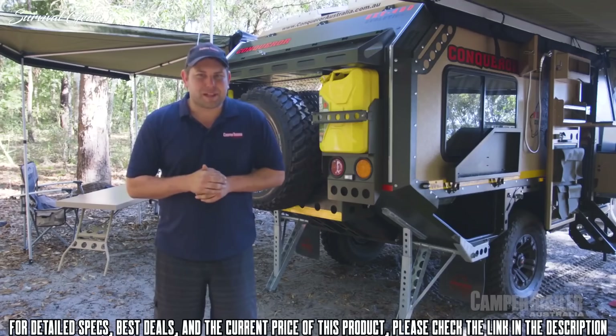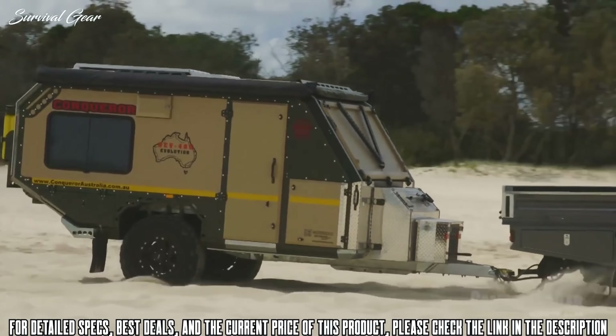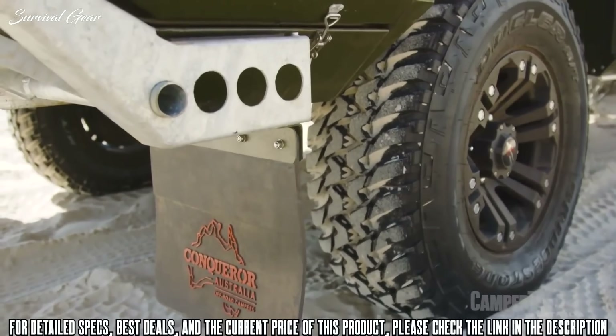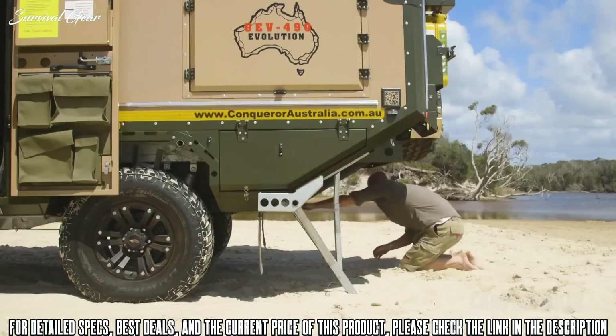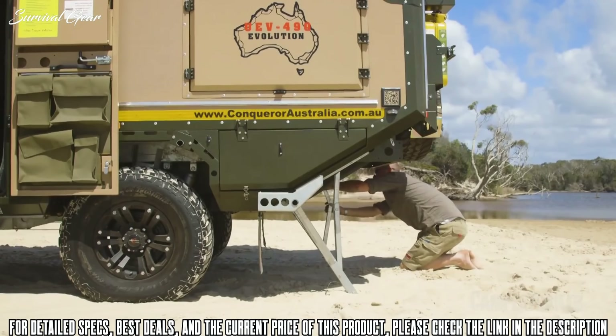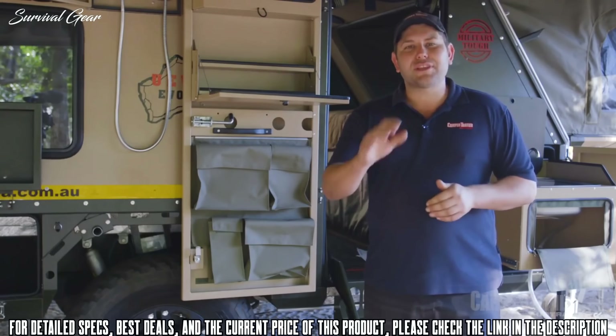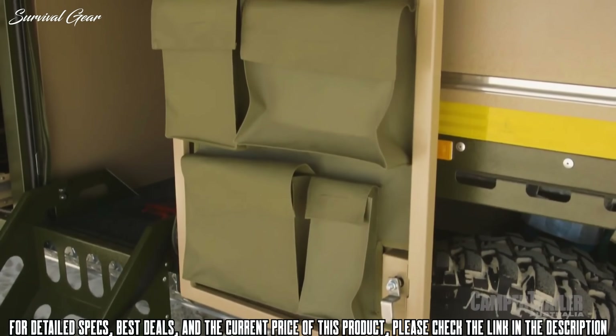In terms of capability, there's not many places this thing won't go — it's got about 500 millimeters of ground clearance, a great departure angle, and full trailing arm suspension. When it comes to convenience, this camper trailer has it in bucket loads — everything's got a place and that place is usually exactly where it needs to be.